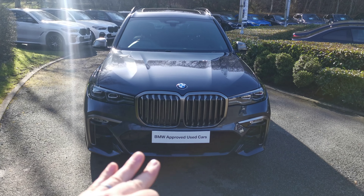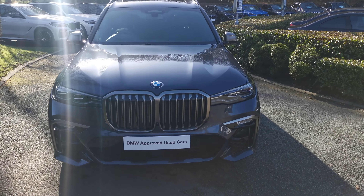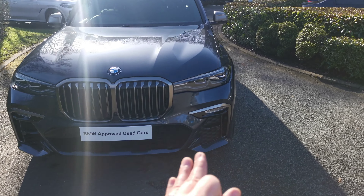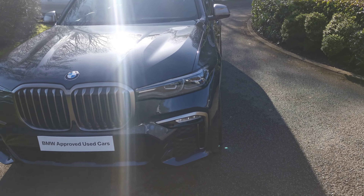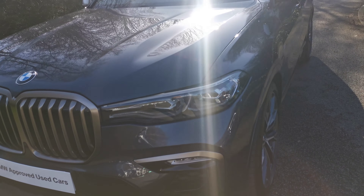Starting at the front, we've got the M Performance styling with the serum grey accents and matte serum grey accents around the kidney grills, extending around to the lower part of the front bumper. Full LED adaptive headlights are standard with the high beam assistance functionality.